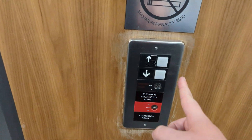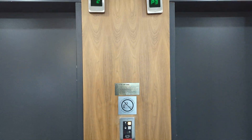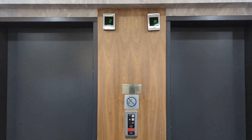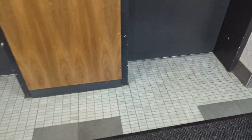Here we come to the elevators at Windsor Park Lofts in Edmonton, Alberta. These are Otis Series One hydraulic elevators. Pretty nice cab — we're going to go to the fifth floor. The capacity is 2,100 pounds or 953 kilograms for 12 persons.